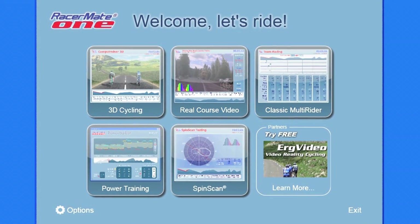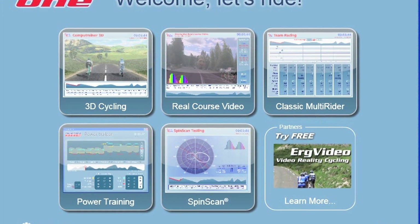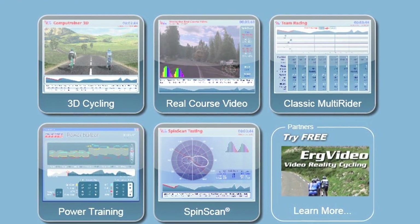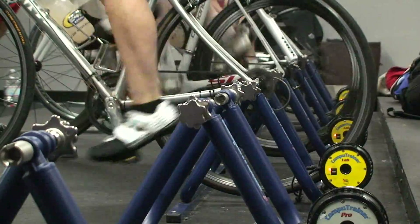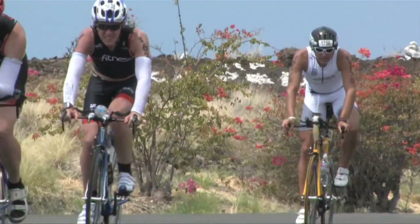In a matter of days, CompuTrainer will introduce an all-new software bundle that thinks outside. As in, your improved performance after use. Training smart insight to reap the power benefits outside.